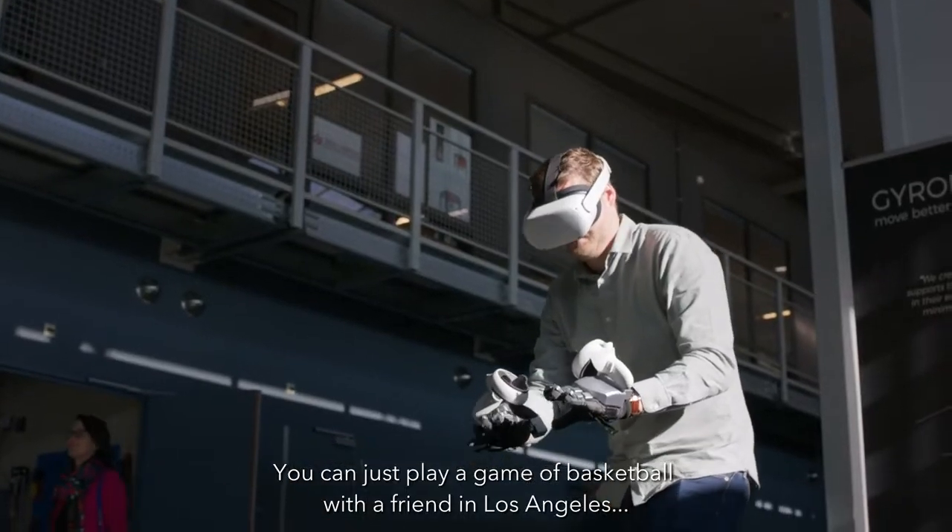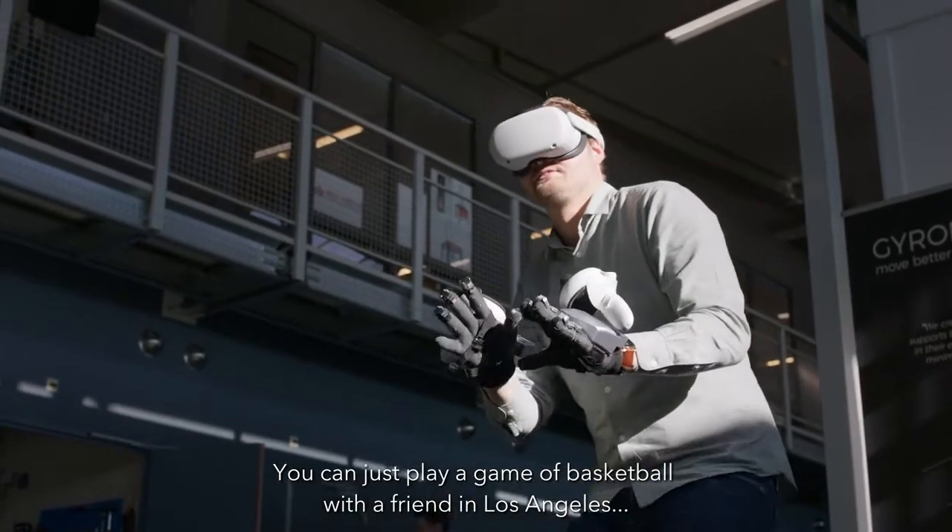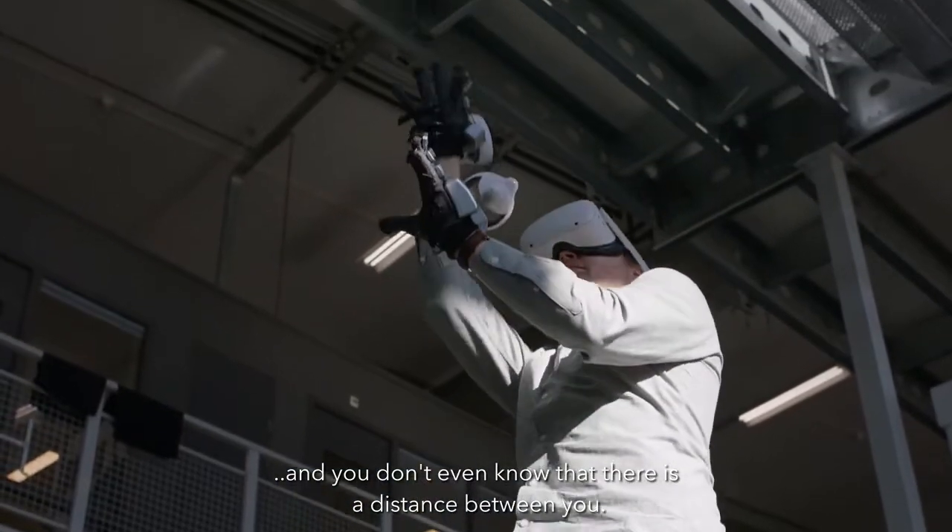You can just play a game of basketball with a friend in Los Angeles and you don't even know that there is a distance between them.